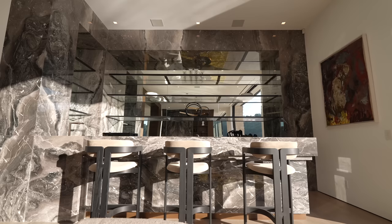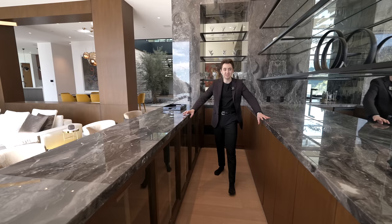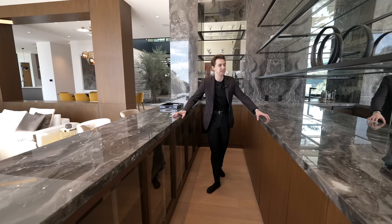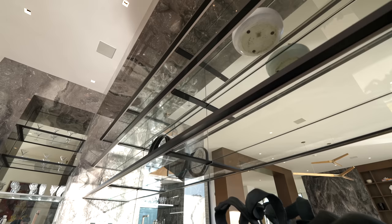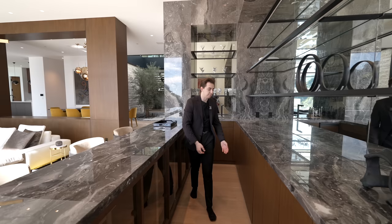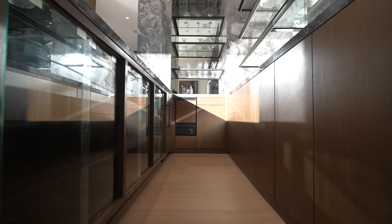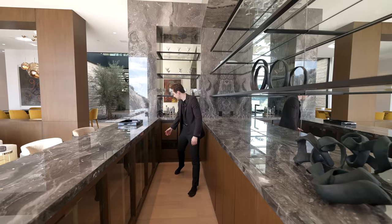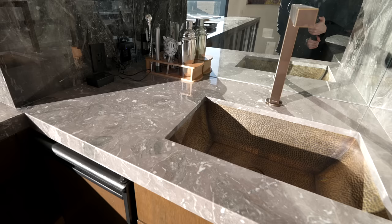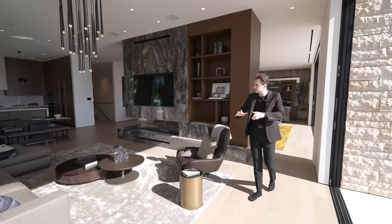The bar area has seating for up to three guests, with stonework matching the fireplace. There's a mirrored backsplash with floating glass shelving going up to the ceiling — great for artwork or fine china. All custom cabinetry is push-to-open, very minimalist with no handles, plus panel refrigeration and a built-in ice maker.